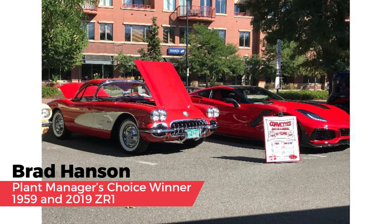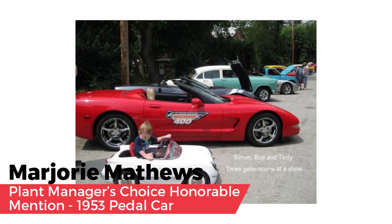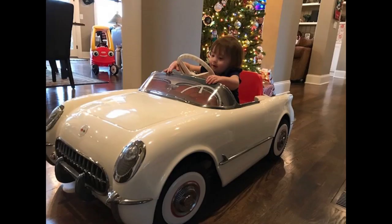Jeff also selected an honorable mention, going to Marjorie C. Matthews. Jeff says the Matthews are a true Corvette family, and that his family also owns a 1953 pedal car and has shared it with their own granddaughter.